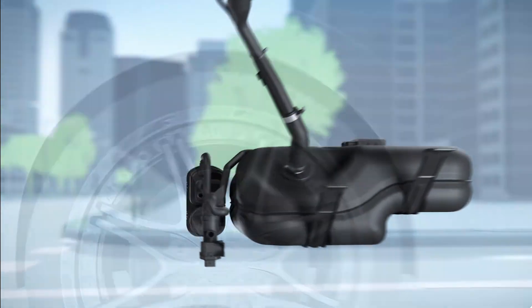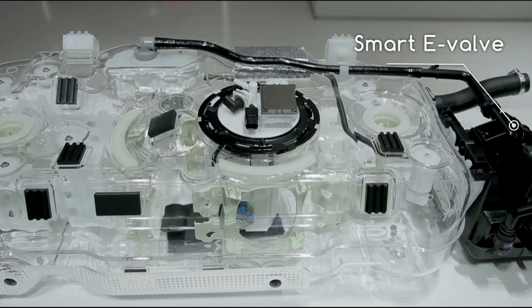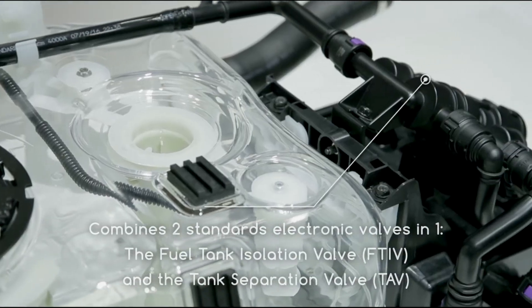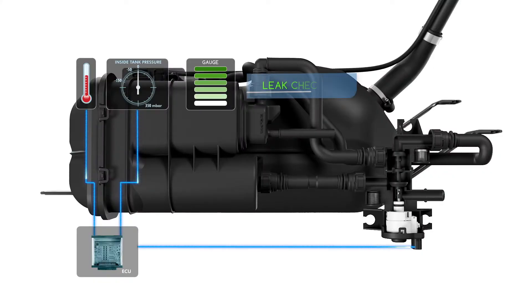Tanktronic is an intelligent fuel system tailored for plug-in hybrid vehicles, created by Plastic Omnium. Thanks to a smart valve, a level sensor, and a pressure and temperature sensor, it can provide solutions for refueling performance, leak detection, and purge performance optimization.